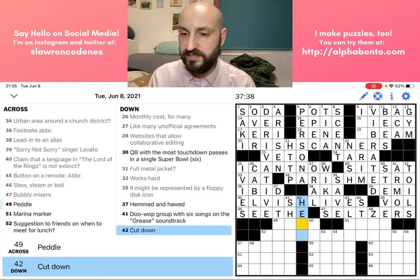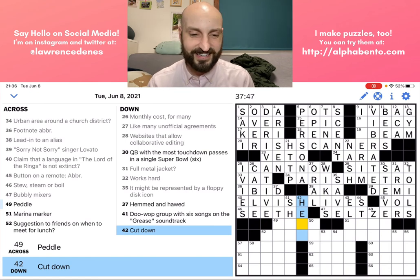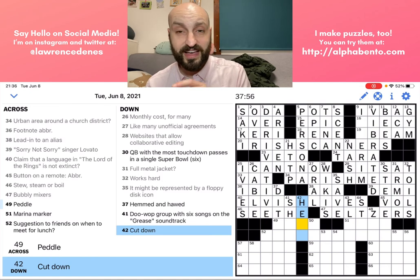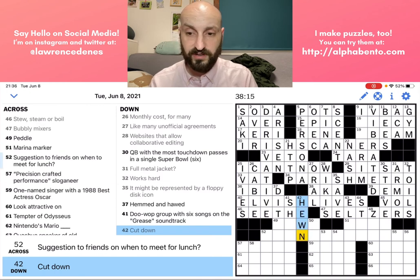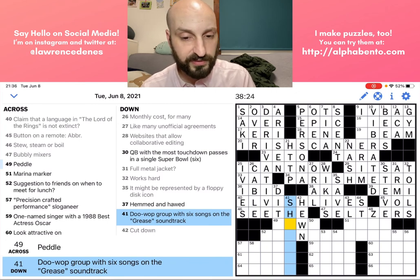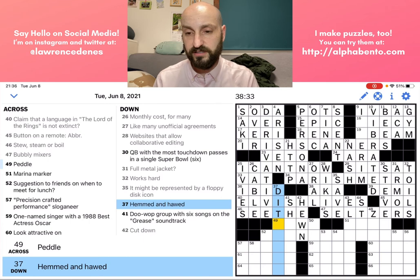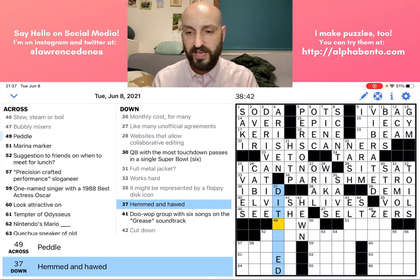'Cut down' — this is how crossword constructors can kind of mess with you and try to throw you for a loop. 'Cut' is one of those verbs where the past tense or past participle is written the same way. I think this is the past participle of 'hew,' which is HEWN. So for 'cut down,' I think that's what this is referring to. 41 down: 'do-wop group with six songs on the Grease soundtrack' — I have no idea, I'll skip it. 'Hemmed and hawed' — I don't know, but these are two verbs in past tense, so the answer is probably going to end in -ED as well.